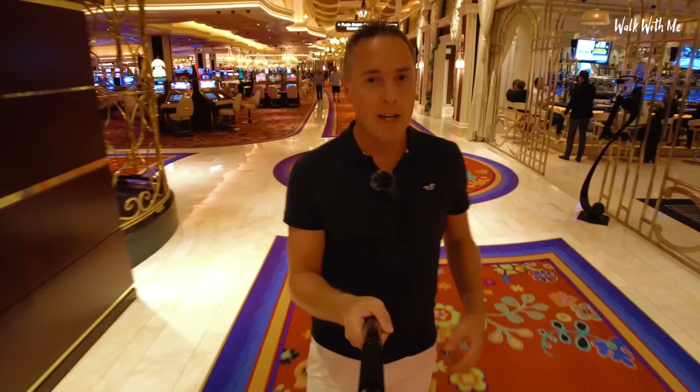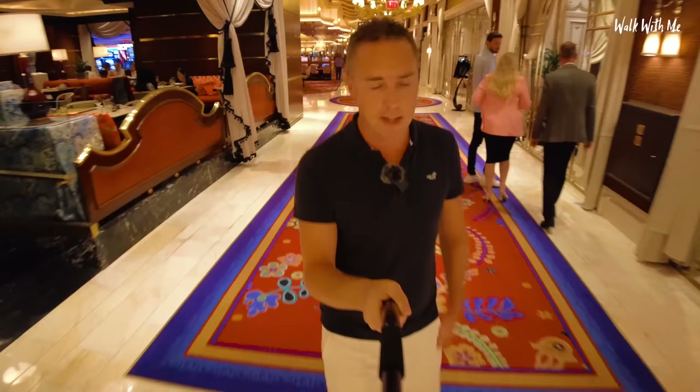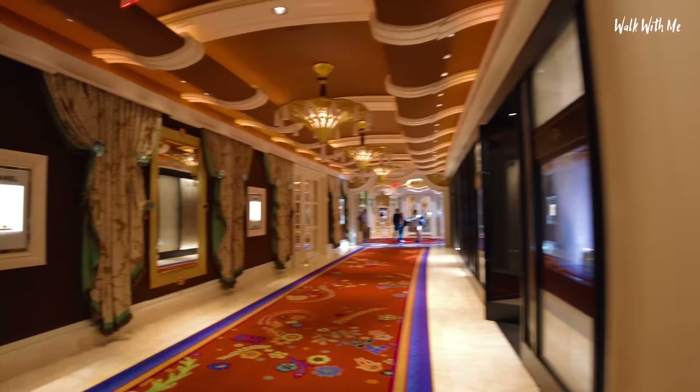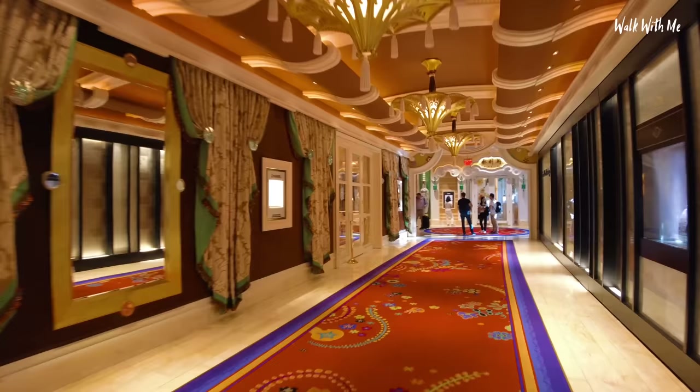By the way, if you're wondering why my voice sounds a little bit strange — I've had to put a little bit of an effect on it because they have so much music playing in this hotel. No expense has been spared — nothing is cheap and plastic here at the Wynn. More designer shops down here.